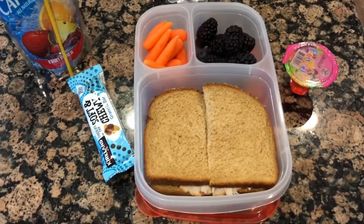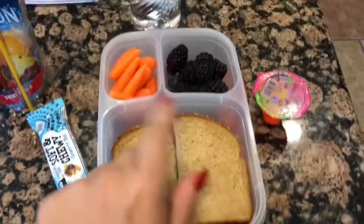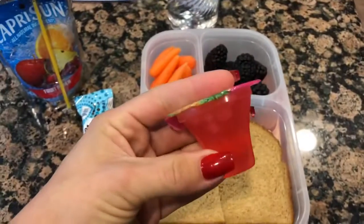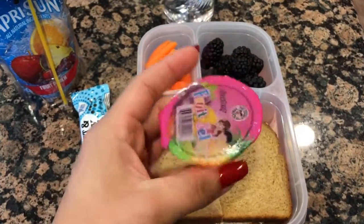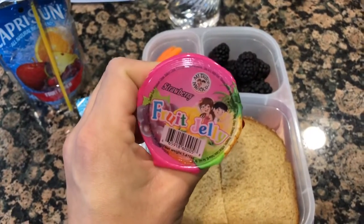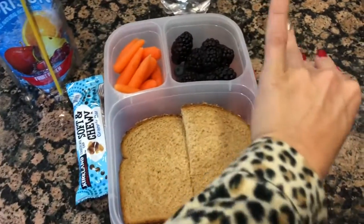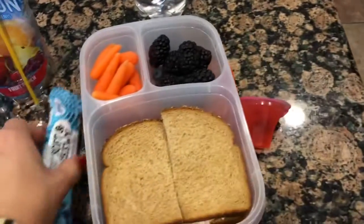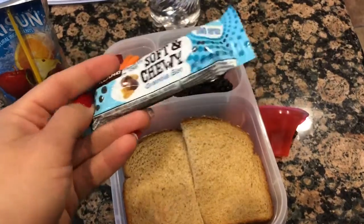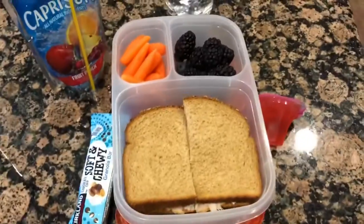Good morning and happy Thursday. Today's lunch is a turkey sandwich with carrots, blackberries, and blueberries, along with this little jello thing — it has jello and little pieces of fruit in it. We get it from Cardenas, which is like a Mexican food store, and this one's in strawberry. We also have a soft and chewy granola bar from Kirkland, and then he's going to have some pizza and his water.